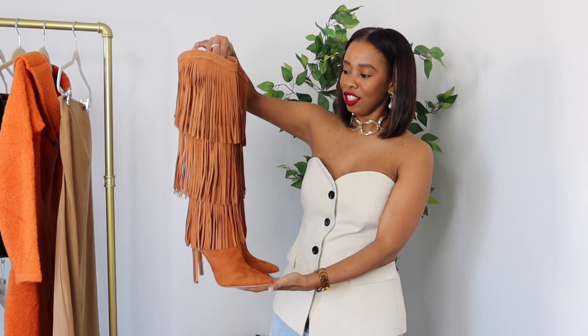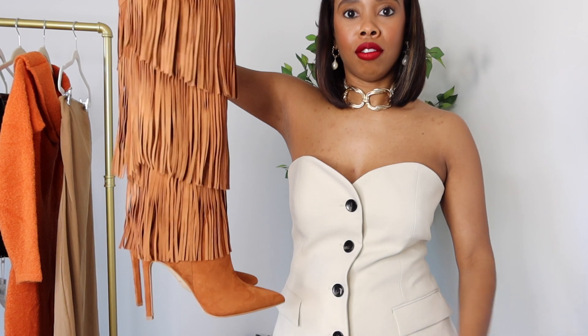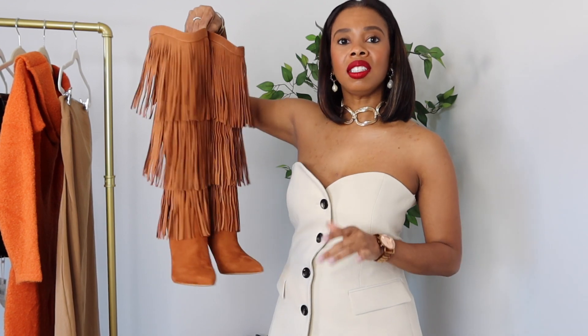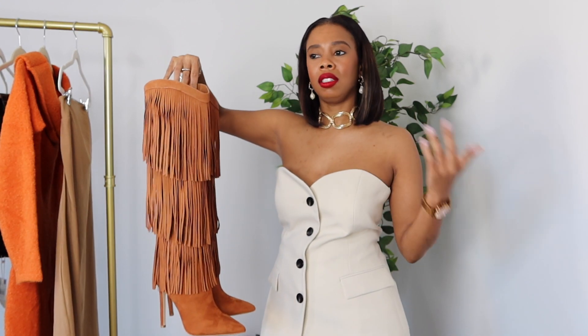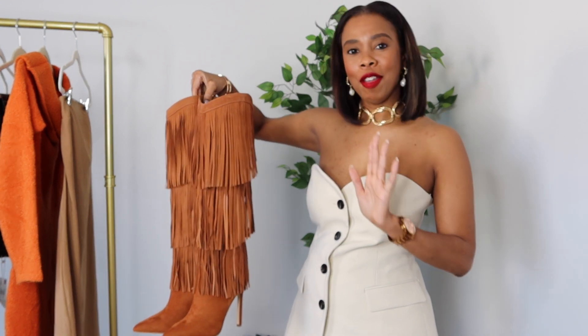The first pair is a fringe boot — it's giving a nice western-style vibe, which I like. These are new to me, so I'll link to them in the description box. It was the fringe and the color — I call it a chestnut color — that screams fall to me. It has a good classic pointy toe and a classic stiletto heel, so although it's a statement-making boot, it's not super trendy. Fringe isn't new, so I will keep these for years. I am loving this for fall.